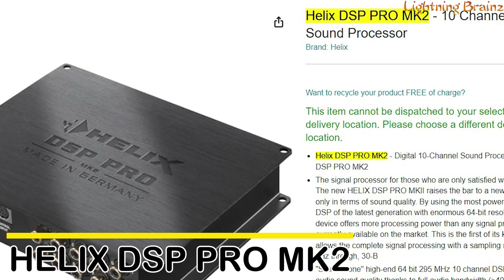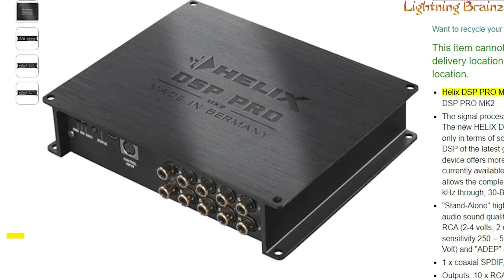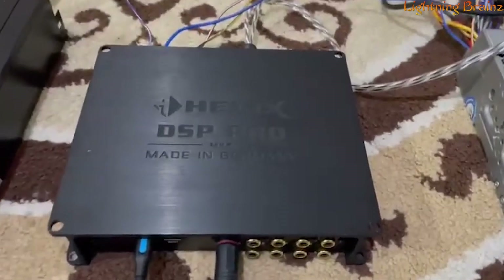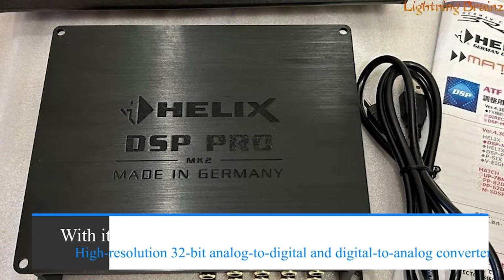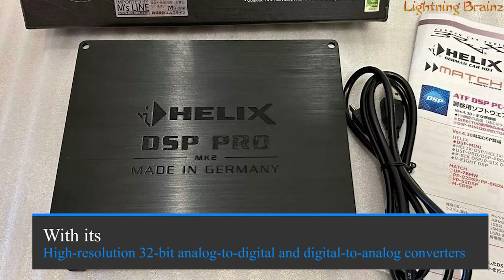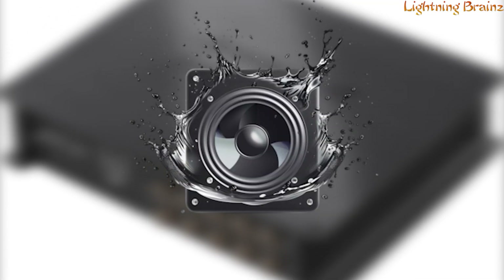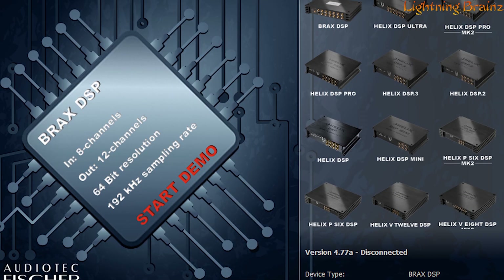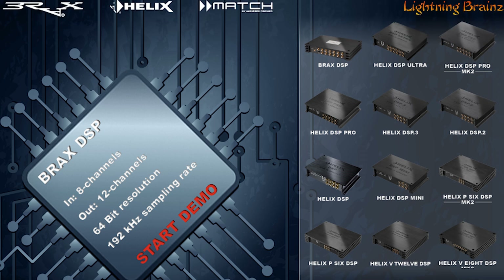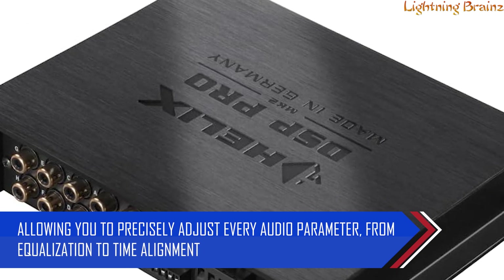Number one: Helix DSP Pro MK2. The Helix DSP Pro MK2 is a powerful digital signal processor designed for audiophiles who demand exceptional sound quality and enjoy fine-tuning their car audio systems. With its high-resolution 32-bit analog-to-digital and digital-to-analog converters, this device offers unparalleled audio performance, transforming your vehicle's sound into an immersive experience. The DSP Pro MK2 works seamlessly with your PC through the DSP PC Tool app, allowing you to precisely adjust every audio parameter, from equalization to time alignment.